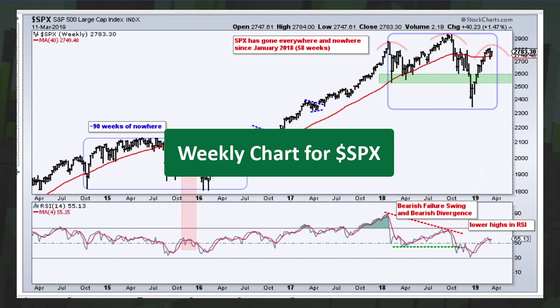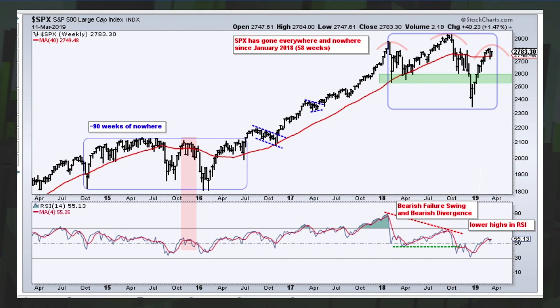We'll start with a weekly chart of the S&P 500 going back five years for a longer-term perspective, with 14-week RSI and a four-week moving average to smooth out the RSI line. Looking at the chart, the index moved above 2800 in January 2018, above 2900 in September/October 2018, and then in February/March it moved just above 2800 again. So since January 2018, the index has gone nowhere.